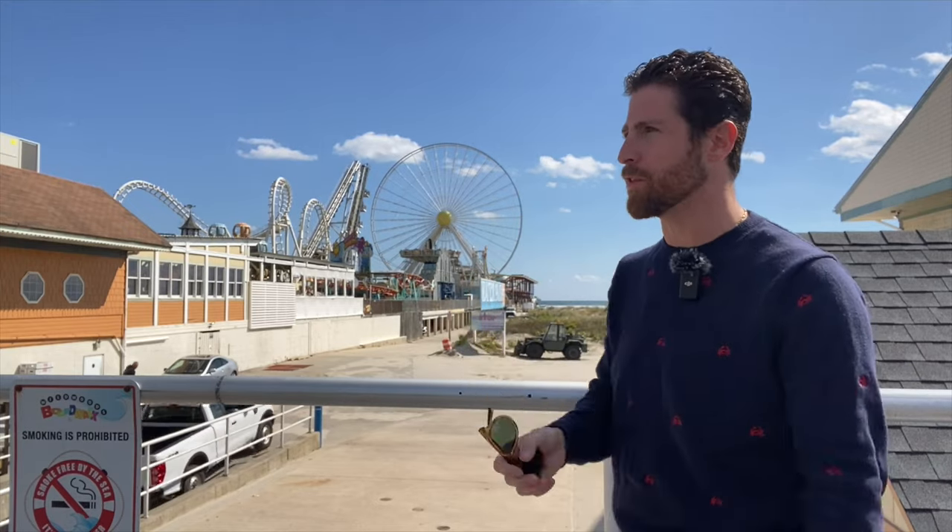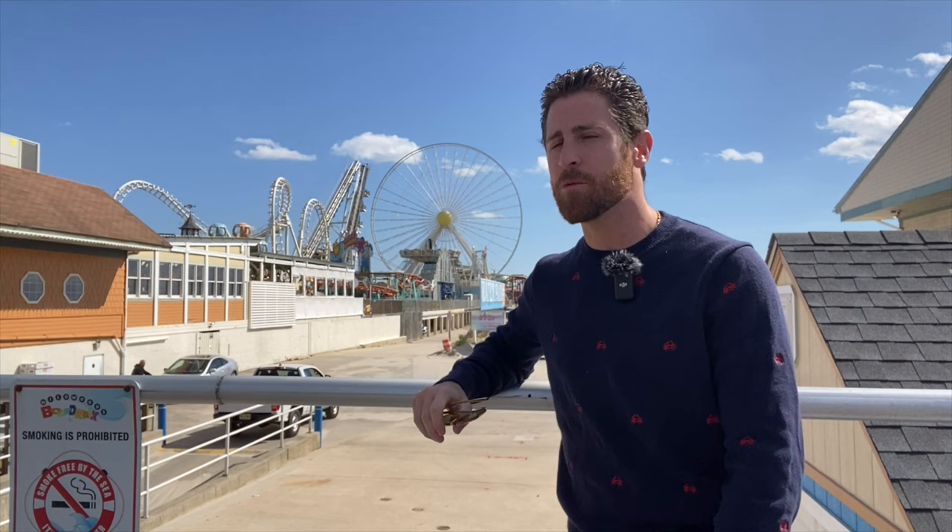Hey everyone, what's going on? Joey Cantino here and behind me you're gonna notice something very strange — I'll give you a second though. You could probably read the title of this video. What do you notice?